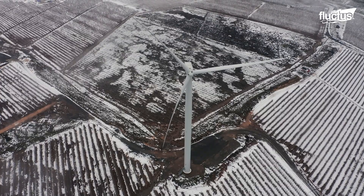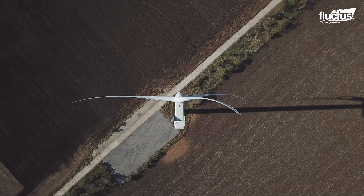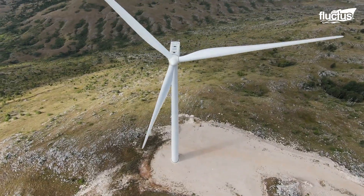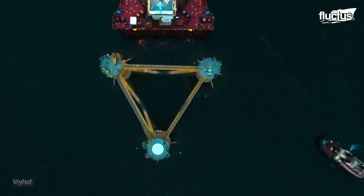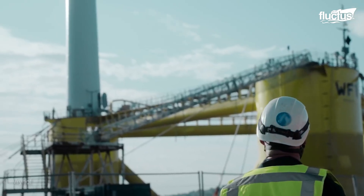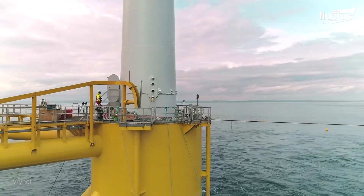Traditionally, turbines were placed atop steel or concrete foundations. However, deep-sea turbines must remain floating atop spar buoys, tension leg platforms, or other types of rigging.